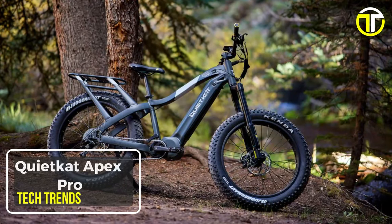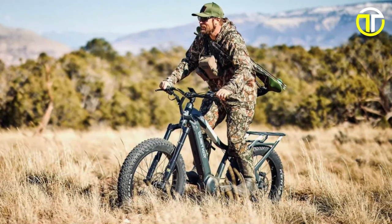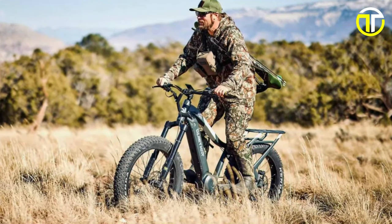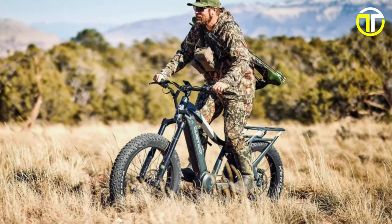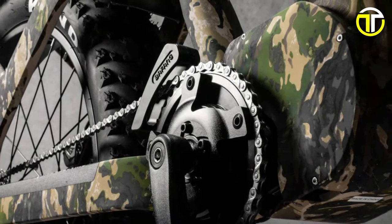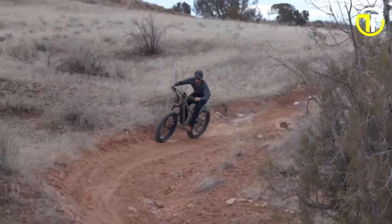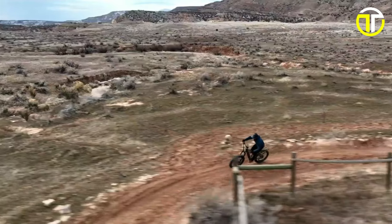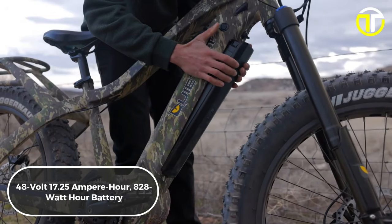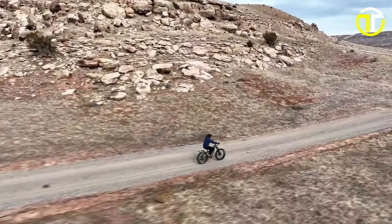Number 4: QuietCat Apex Pro. The QuietCat Apex Pro stands as a pinnacle in electric hunting bike innovation, designed to meet the rigorous demands of the modern hunter. Equipped with a formidable 1000-watt mid-drive motor, it delivers exceptional power, enabling speeds of up to 28 miles per hour. This power is sustained by a robust 48-volt, 17.25-ampere-hour, 828-watt-hour battery, offering a range of up to 52 miles, ensuring reliability for extended hunts.